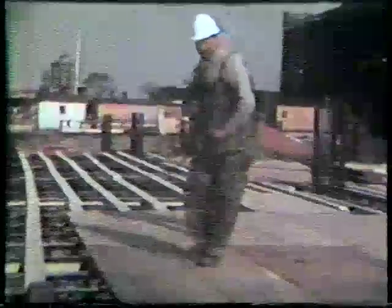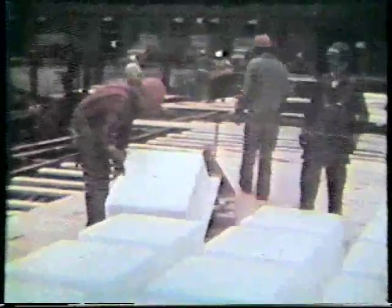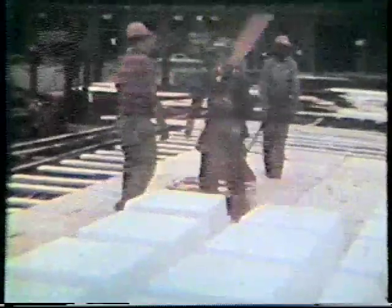So far, we have been occupied with the foundation and the core of the building, but while this work was going on, other things were happening too, such as work on the garage section of the building where this deck is being laid, and these fiberglass pans being placed.